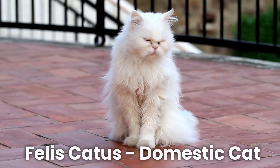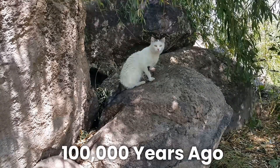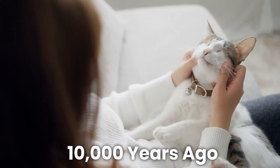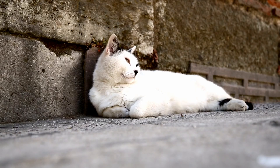Felis catus, the domestic cat, is actually a descendant of wild cat species that emerged in the desert climates of the Middle East over a hundred thousand years ago. Modern house cats emerged about ten thousand years ago. Survival in these dry landscapes centered around one critical resource above all others: water.